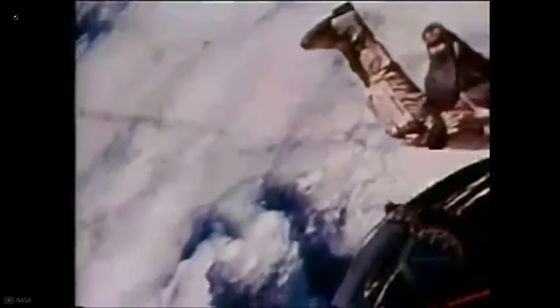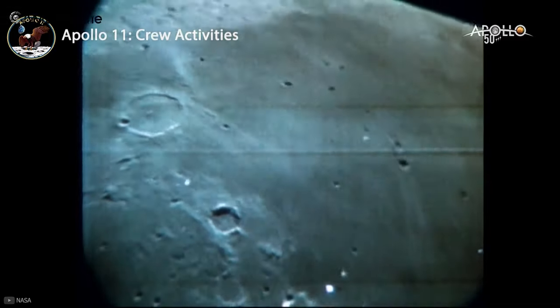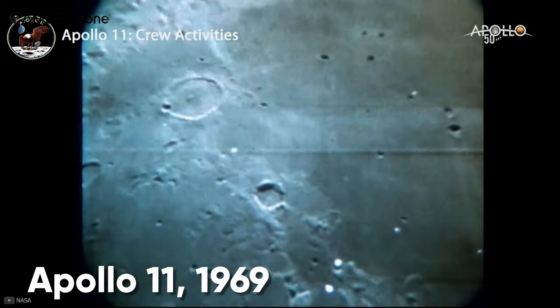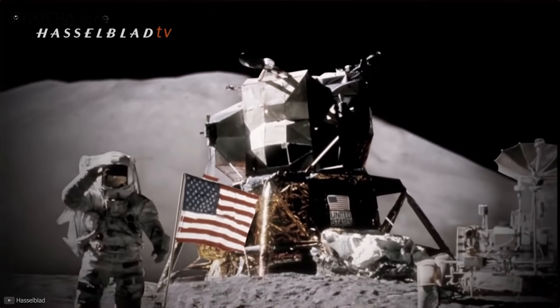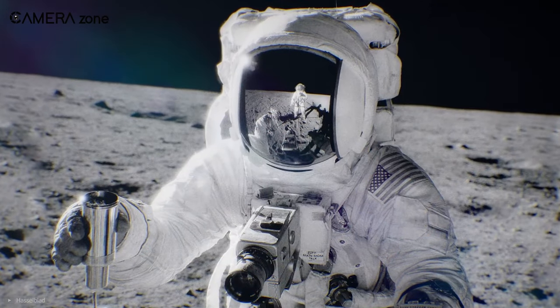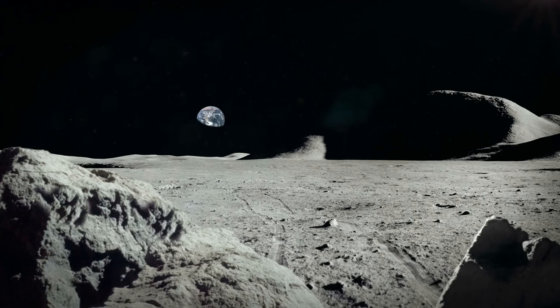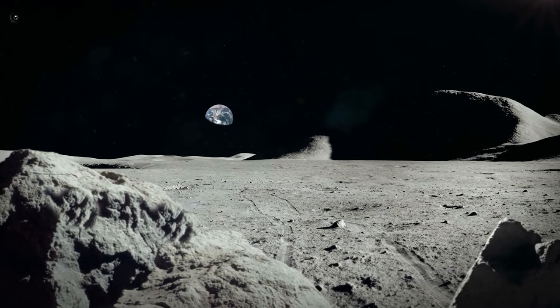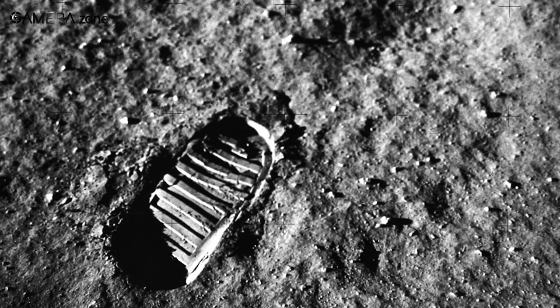The first moon landing images were captured with a Hasselblad camera during the Apollo 11 mission in 1969, making it one of Hasselblad's most historic moments. A silver Hasselblad Data Camera, or HDC, was attached to the chest of astronaut Armstrong to reduce weight and make the mission faster. The camera was left on the surface of the moon after capturing the first human step there.